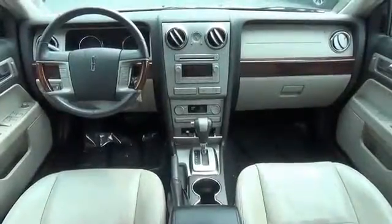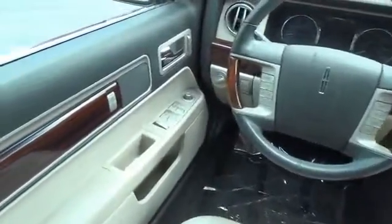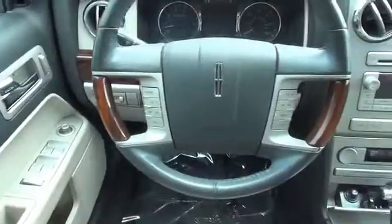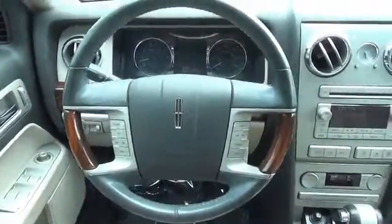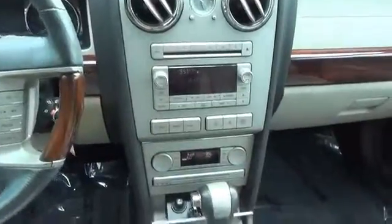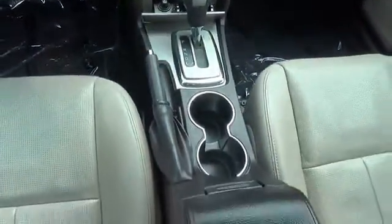On the inside you'll find leather seats, heated seats, steering wheel controls, memory seats, a premium sound system, an adjustable tilt steering wheel, power seats, cruise control, a trip computer, and air conditioning.